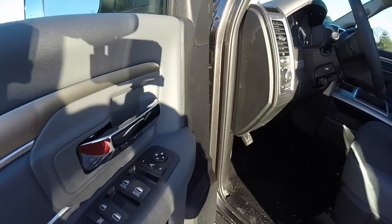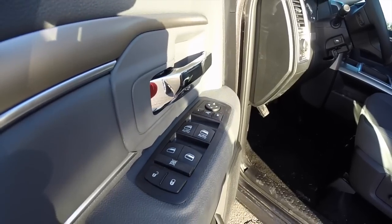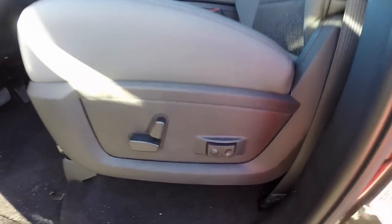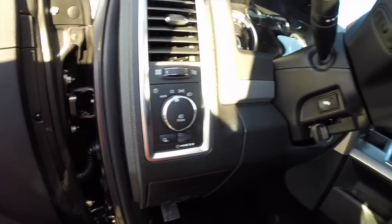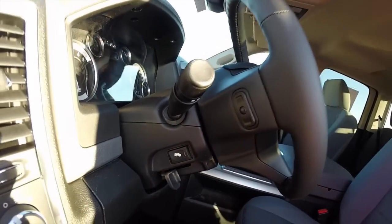Taking a look inside: power heated fold-away trailer tow mirrors, power windows and power door locks. Also an 8-way power driver seat with 2-way adjustable lumbar support. The seats are heated, and the leather wrapped steering wheel is also heated. Automatic headlamps, power adjustable pedals, and audio controls on the back side of the steering wheel.